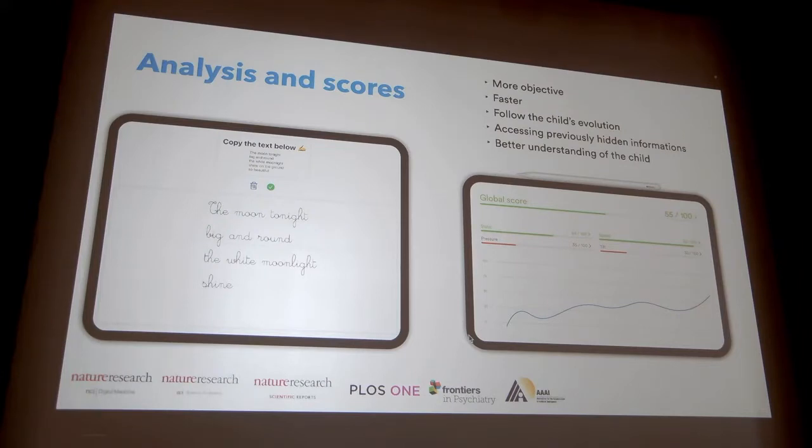We can extract the child's handwriting profile, identifying the specific strengths and weaknesses of each child. For example, a global score, but also scores on the static aspect, the speed, the pressure, the tilt, the dexterity, the shakiness, and so on.